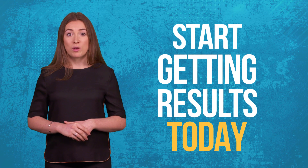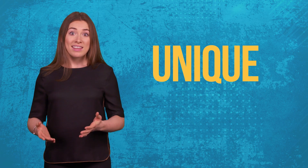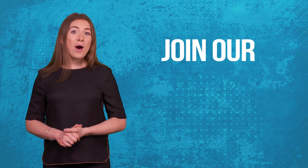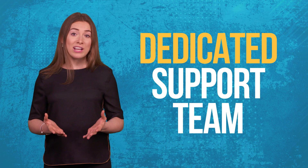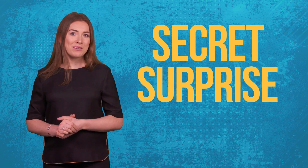Secure your license of ConvergioBot and start getting results today. This truly is a game changer — there's nothing like this out there. Get access to the internet's most powerful AI technology today. On behalf of the whole team, I'm really excited about you joining our community. Our dedicated support team are ready to guide you click by click. Click the button below and jump right in — we've got a secret surprise waiting for you on the inside.